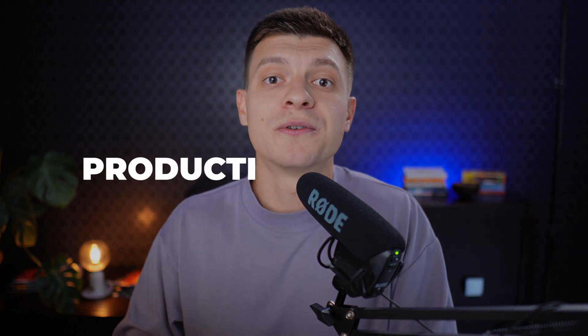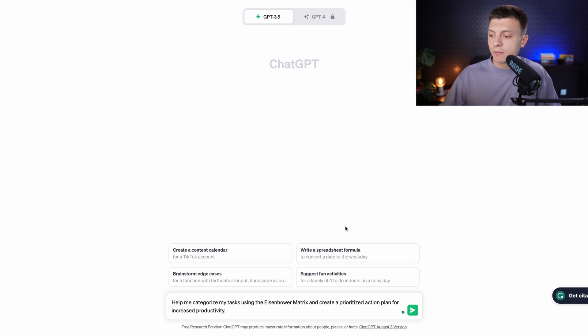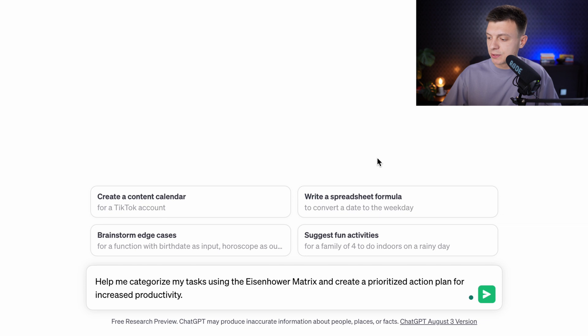The first six prompts are for productivity. Prompt number one is to master time management with the Eisenhower matrix. The prompt is: 'Help me categorize my tasks using the Eisenhower matrix and create a prioritized action plan for increased productivity.'